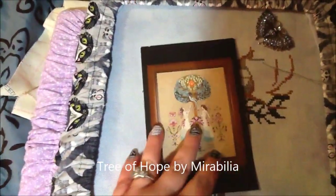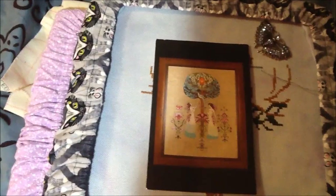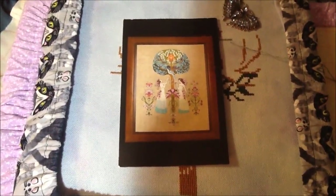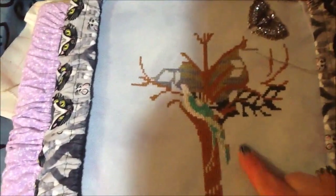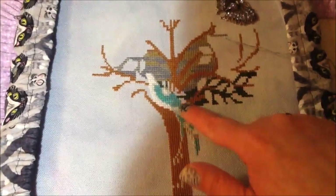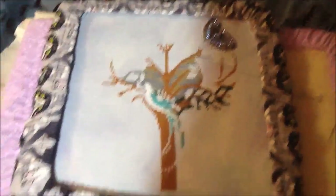I picked up Tree of Hope from Mirabilia, which I love so much. I was really resisting the urge to start something new this weekend because I don't need to start anything new — I have a lot of WIPs. The last time you saw this, I had stitched the tree, had Penelope done, and just a little bit of the branches. So I built up the branches a little bit further, started working on some dark green, and was stitching some of the water lilies.